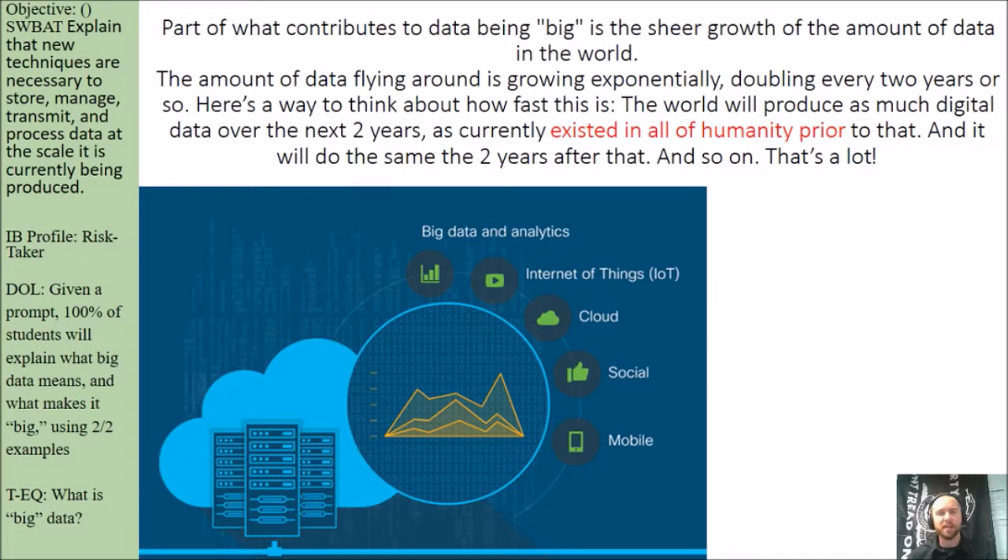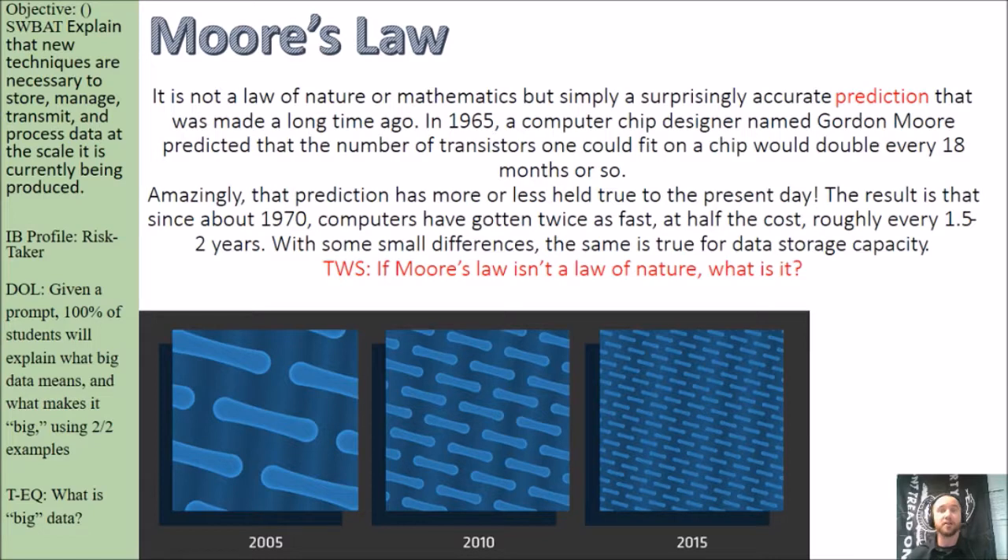Part of what contributes to data being big is the sheer growth of the amount of data in the world. The amount of data flying around is growing exponentially, doubling every two years or so. The world will produce as much digital data over the next two years as existed in all of humanity prior to that, and it will do the same the two years after that and so on. Most of you every single day are generating more and more data yourselves just by participating in class and playing on your phone.